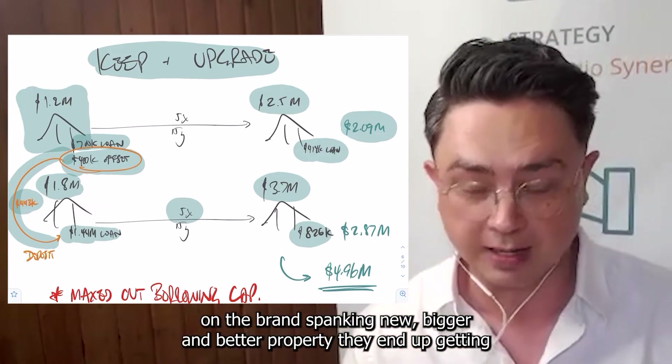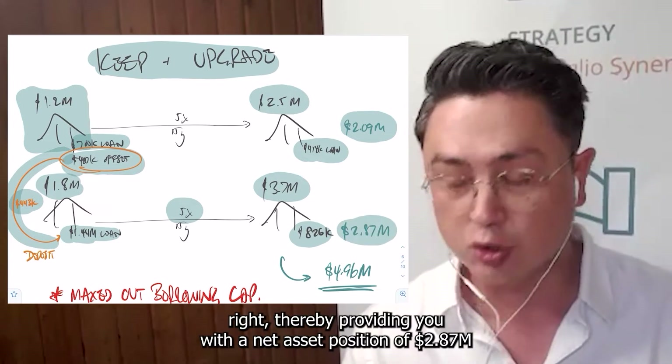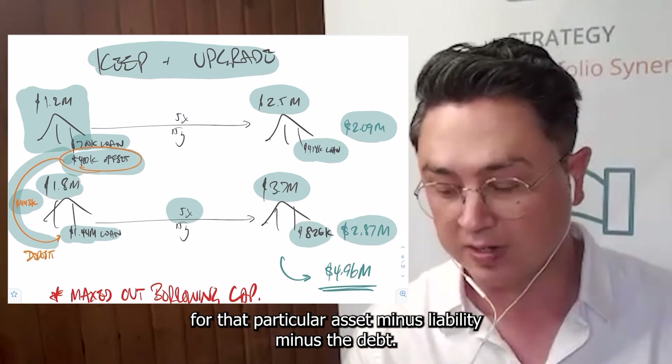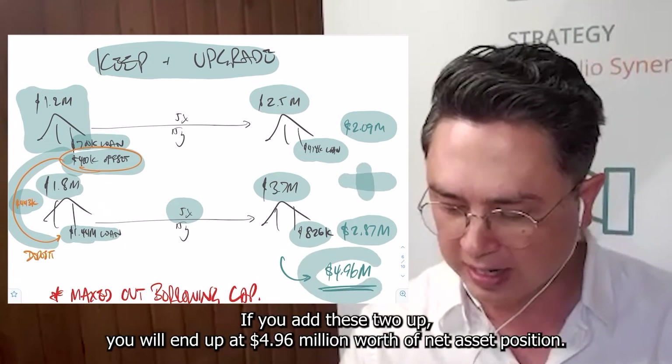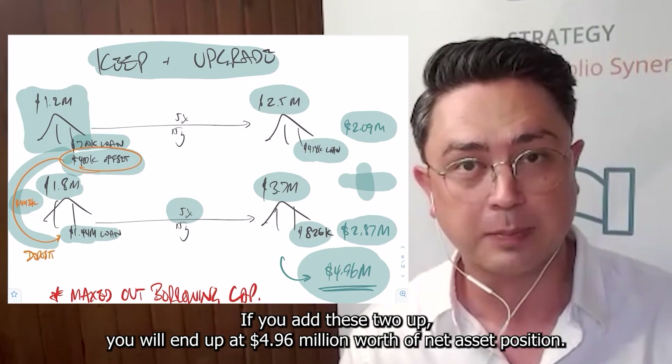On the bigger and better property they end up getting, that provides you with a net asset position of $2.87 million for that particular asset — minus liability, minus the debt. If you add these two up, you will end up at $4.96 million worth of net asset position.